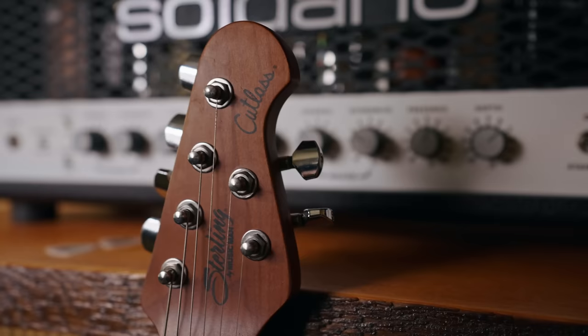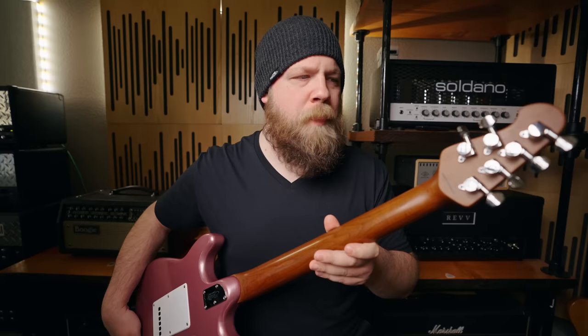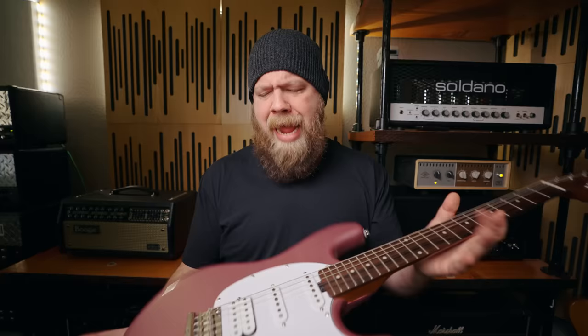Along with the 12-inch radius fingerboard, you also get locking tuners — which I think should be on every guitar ever — as well as a five-bolt neck and a two-point vintage-style tremolo. Really lovely and really stable.